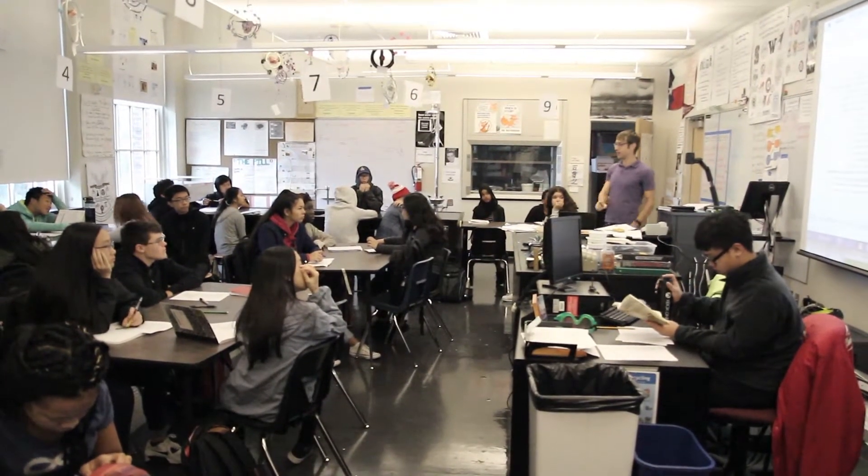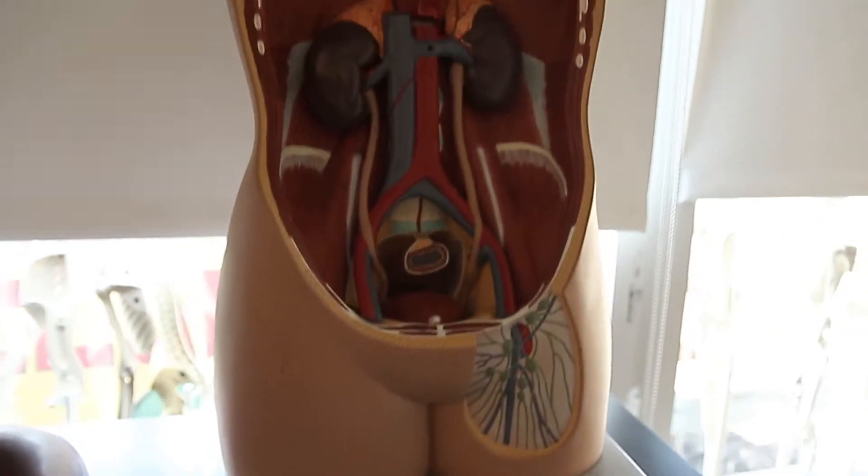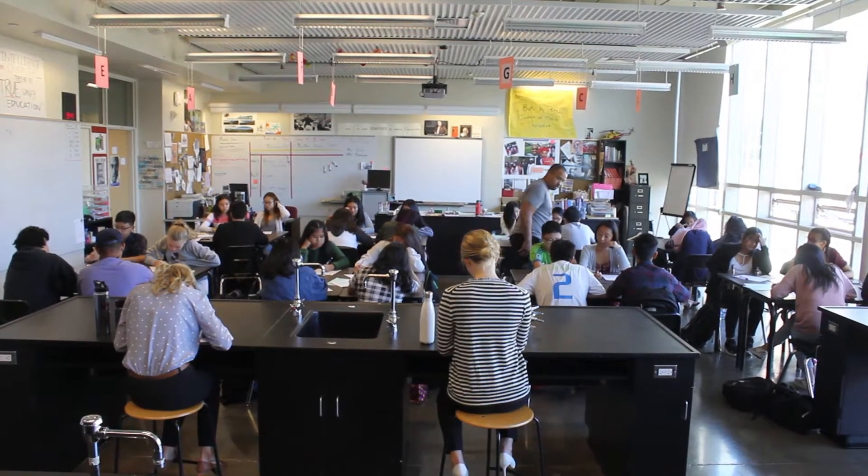Ninth graders will be exposed to physical sciences, tenth graders to biology, eleventh graders will have chemistry, and seniors will have AP class options. At the same time, freshmen in the School of Life Sciences will have a biomed science class as well.